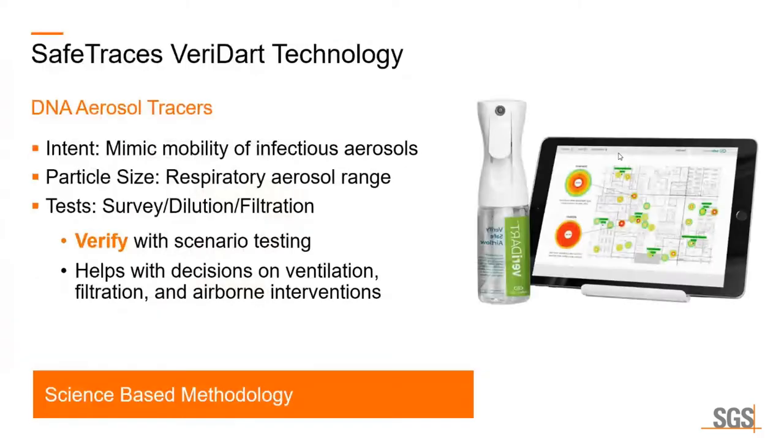As we learned last month, Safe Traces and the Veridart study assesses aerosolized particles and their movement within buildings. These mimic the exact same spread of COVID or other viruses in the air — where are they concentrated, how do they move, how do they get filtered — and the various tests that they offer help analyze this. One word I want to highlight is 'verify.' Today in the marketplace, everybody's looking for the science and the data behind COVID, our practices, and how it impacts them. So it's very important to collect that scientific data, which Safe Traces does very effectively. Clients use this to help with decisions regarding ventilation, filtration, and airborne interventions.